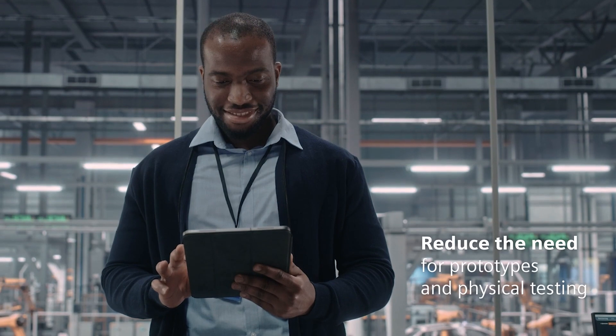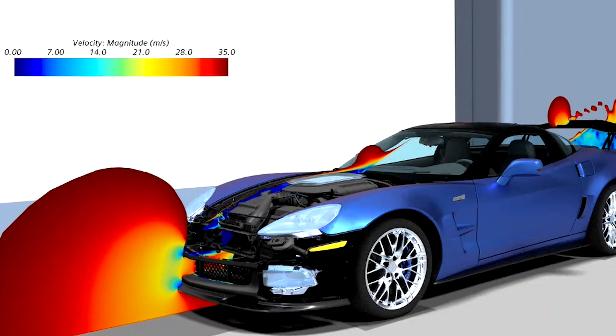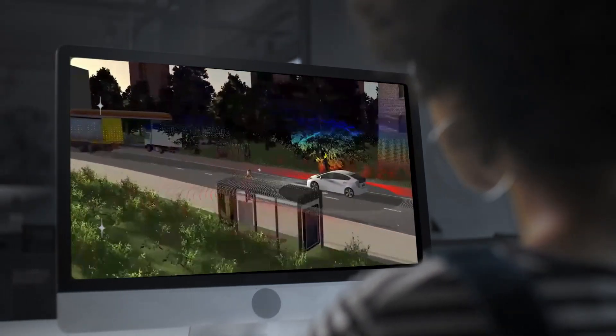And reduce the need for prototypes and physical testing by streamlining engineering changes across domains with continuous virtual verification and validation.